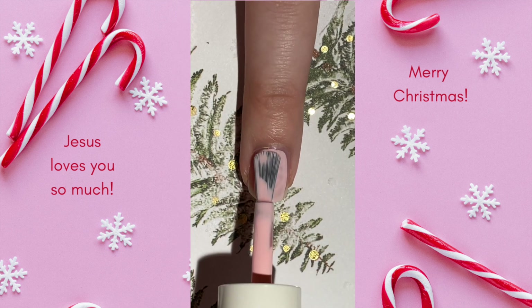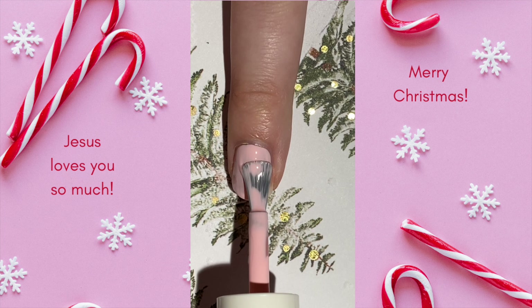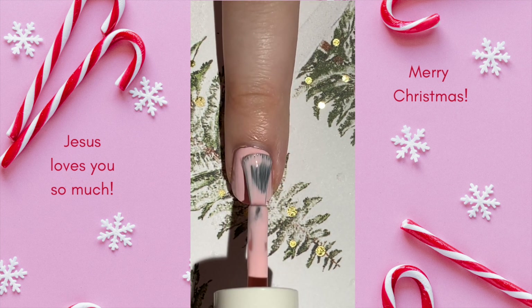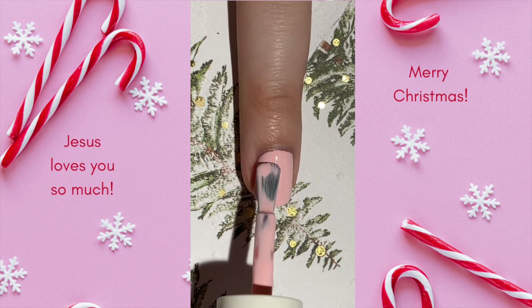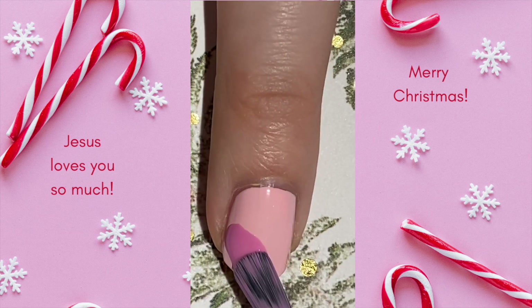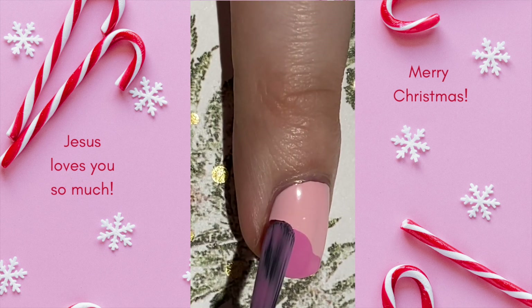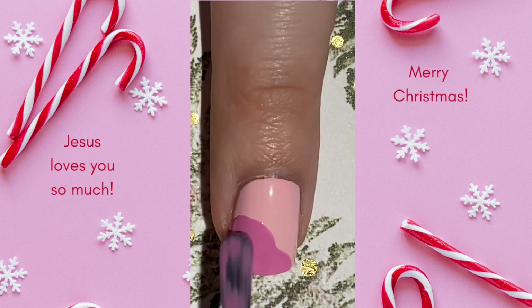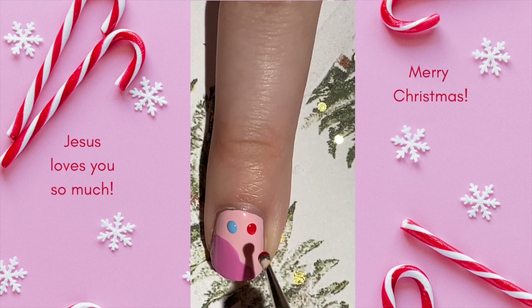For Day 17 of my 2022 Advent Nail Art Series, we have this sweet and fun design inspired by the Nutcracker Ballet. I grew up adoring this ballet and all of its wonderful whimsy, so I really wanted to create a design inspired by it. This design includes an element reminiscent of a sparkly pink tutu as well as some candies and snow. I think this would be such a fun accent nail or a full mani if you're a Nutcracker fan.